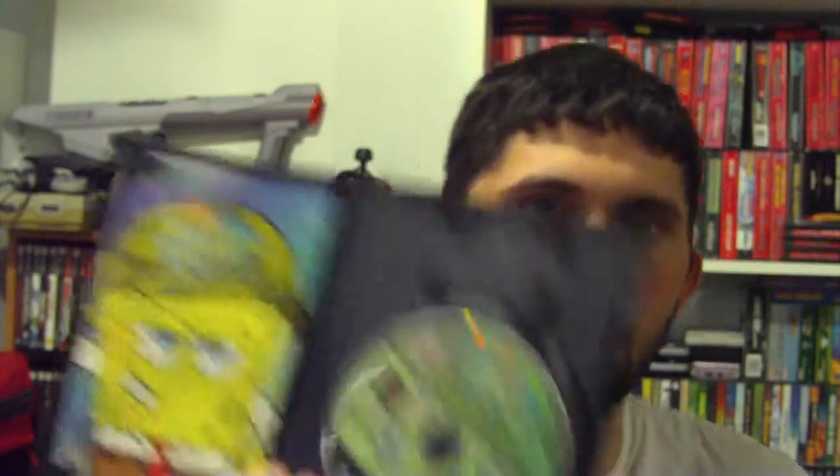And the last one is Spongebob Squarepants: Battle for Bikini Bottom. We have this for the GameCube — really cool, really good shape, complete. We'll be happy to get that one on the shelves.